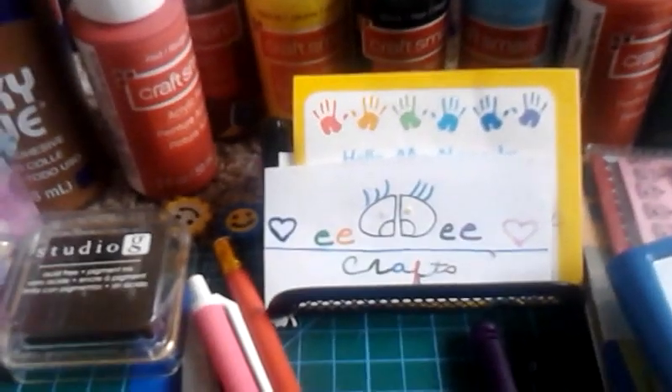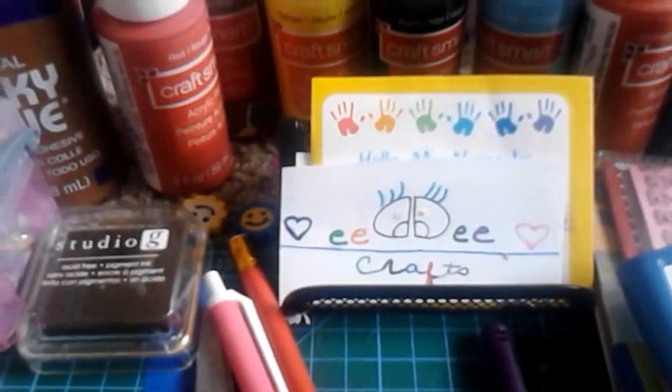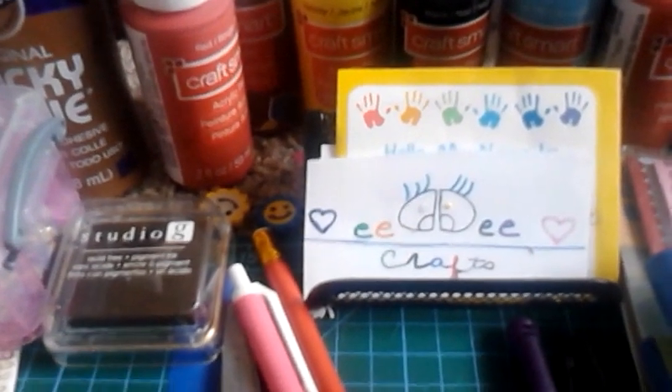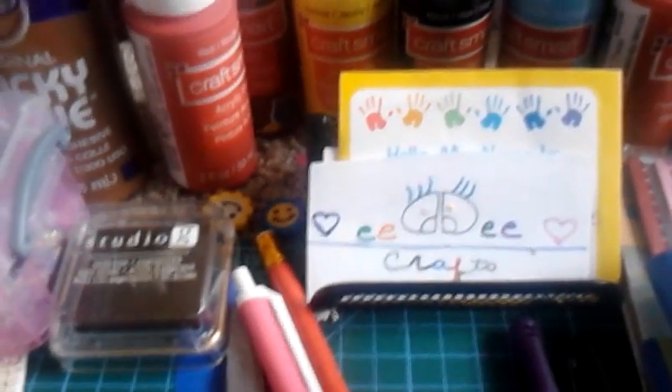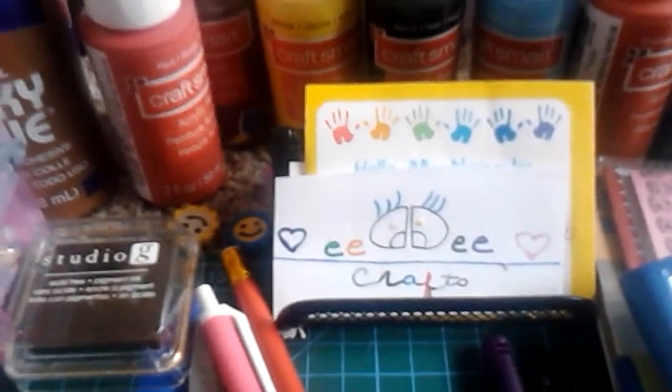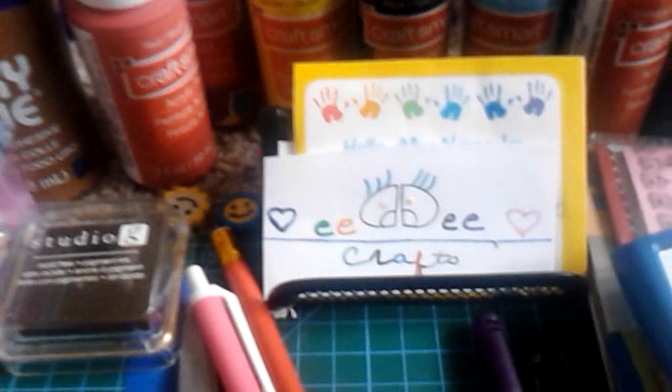This is DD for DD's Crafts. This is a very small haul video I got at Michaels a couple days ago. I thought I'd show you some things that I have. I did the video before but didn't like how it was, so I'm doing it over. I hope you enjoy this video and get into Michaels this week — there's a really good sale going on.